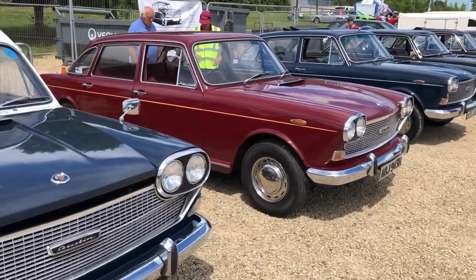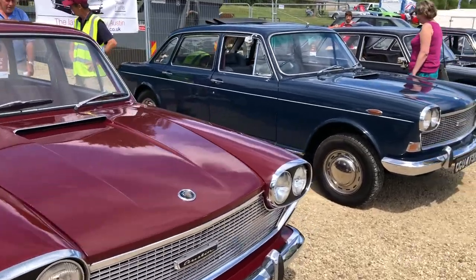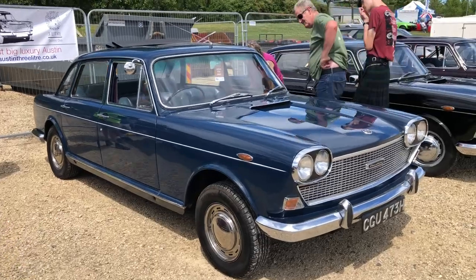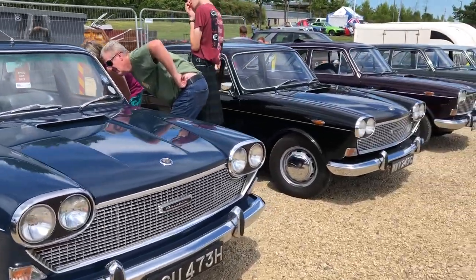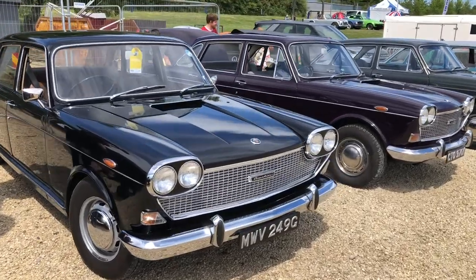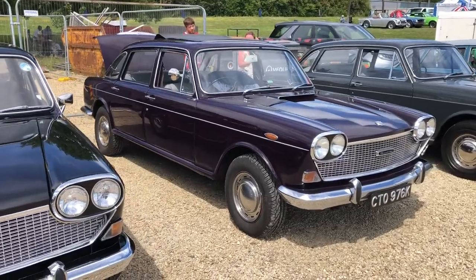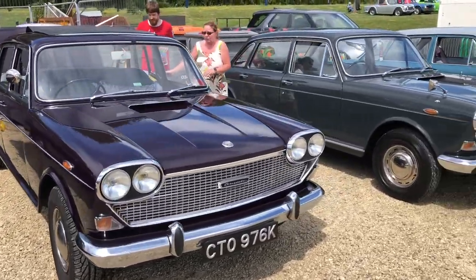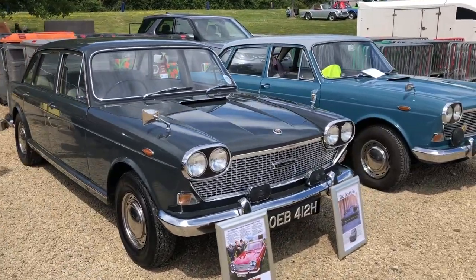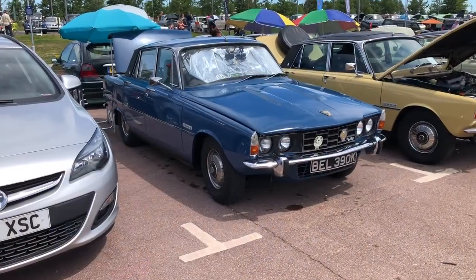Now these are the so-called last big Austin saloons — the 3000s. This one's converted to an ambulance conversion, which is unusual. These are big cars; it's seldom to see one of these full stop, but to see all of them together is fantastic. If you look at that body you can see echoes of the Land Crab and also the relationship with Maxi. These are in superb order — a G-registration, so that would be a '68 or '69. The black one looks very much like a car an ambassador would have.